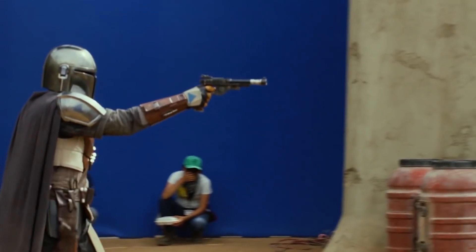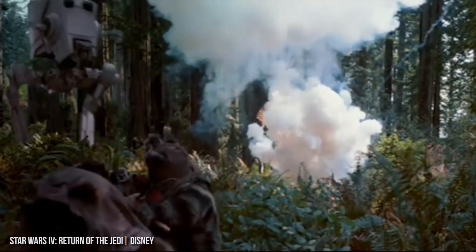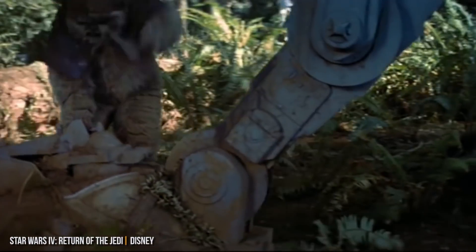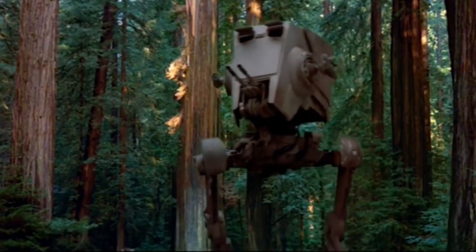One of the elements of the episode that gave us the most pause was the AT-ST, the giant two-legged machine that the Clatoonians surprised the Mandalorian and Kara with. The last time we saw one of those was during the Battle of Endor in Return of the Jedi. So how exactly did the Clatoonians get their hands on it, or how did it wind up on Sorgon? Are they working for the remains of the Empire, or did they scavenge it after the war? Whatever the answer is, it seems important to the future of the series.